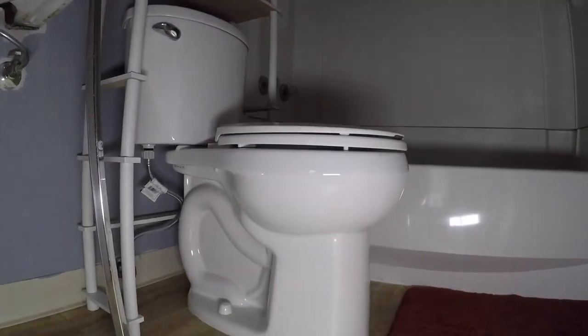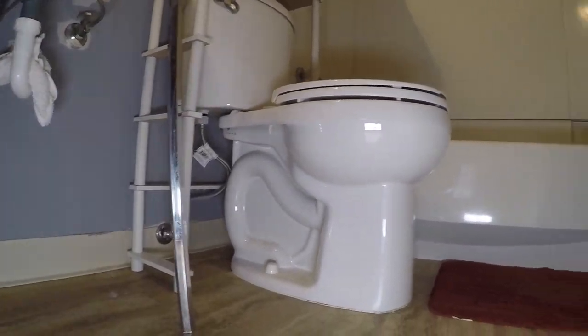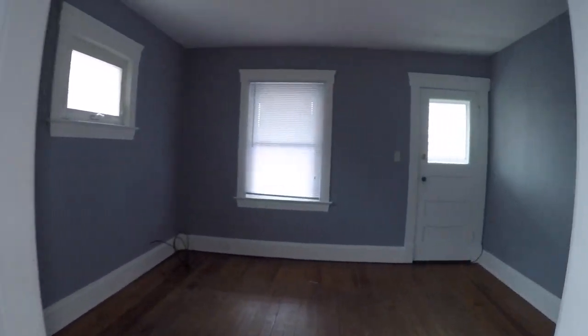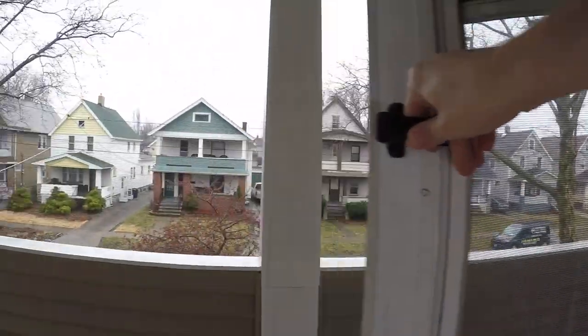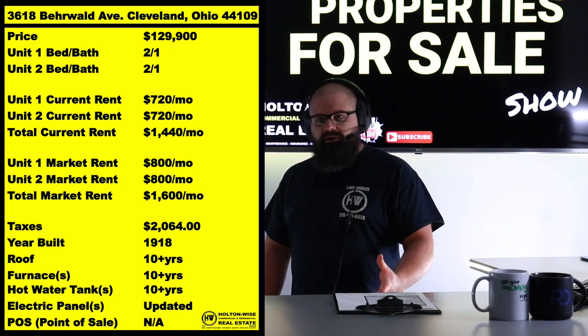That said, it's going to be your investment. So if you want to increase up to market rent, $800 is about what these units would fetch right now. Honestly, maybe you could get that as high as $850. The market is just flaming hot right now. But this one is a solid earner, whether it's $720 or $800. We're in Old Brooklyn.